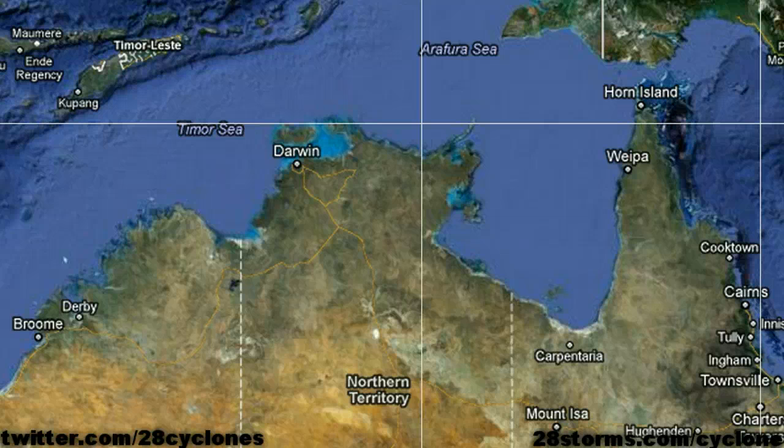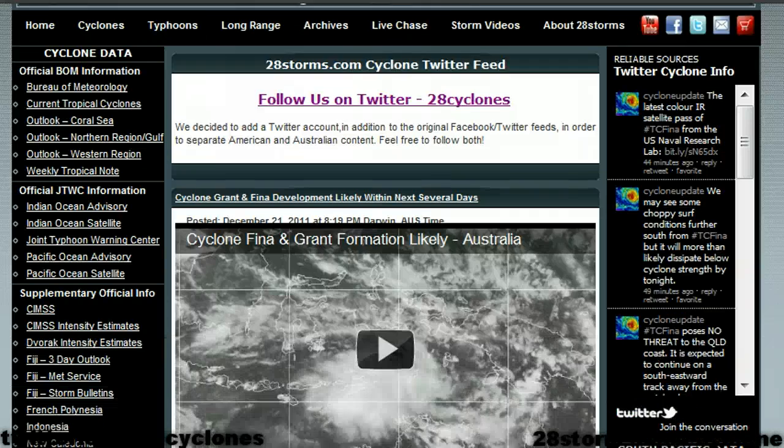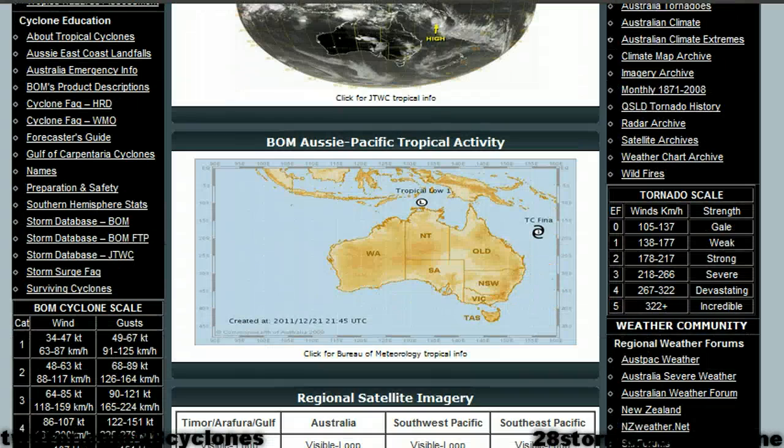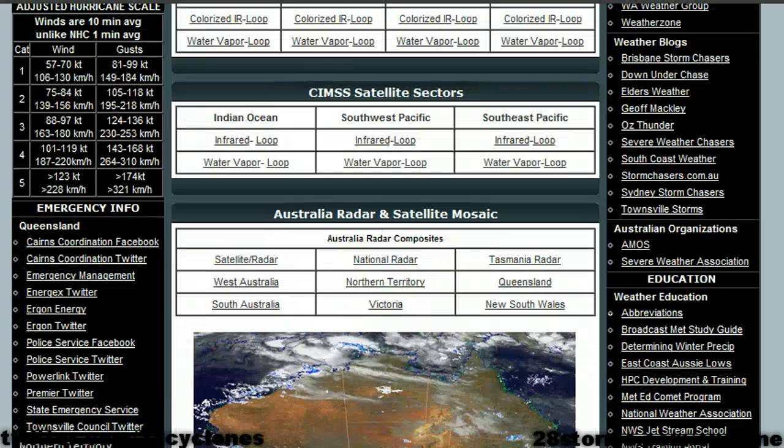I also want to briefly mention that if you check out our main page at 28storms.com/cyclone, you will not only find our daily tropical weather cyclone video updates, but also a wide array of weather-related content specifically geared toward Australian weather and tropical cyclone activity in the Indian Ocean and South Pacific. All of these links can be found on both the left and right-hand side of the page, and as we scroll down toward the lower end, you will also find several links regarding satellite and radar information for much of the region.